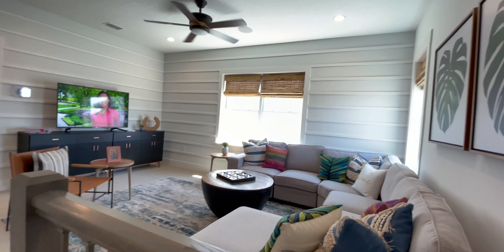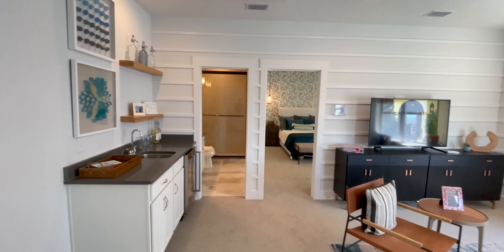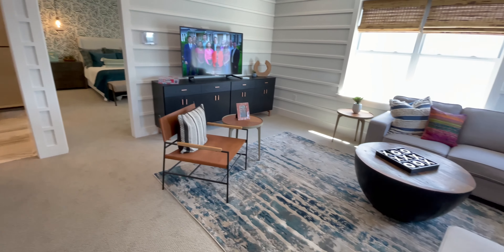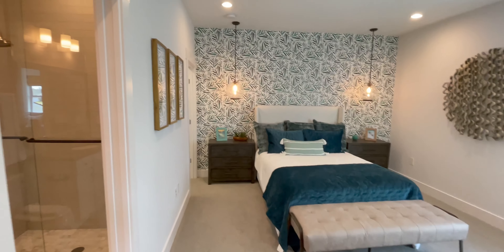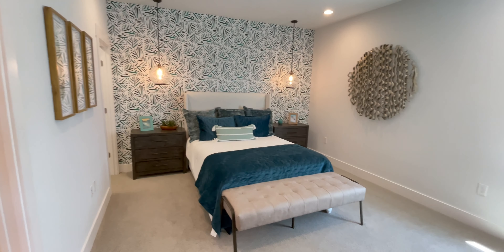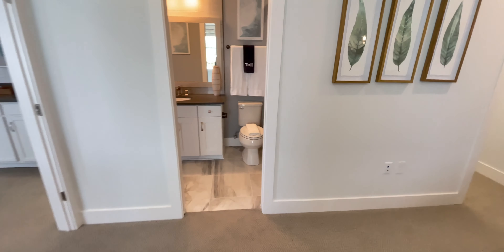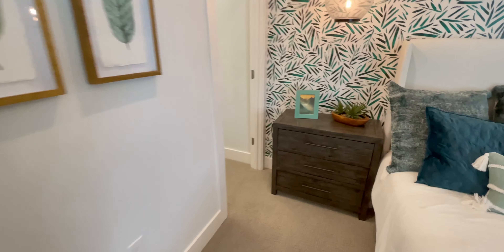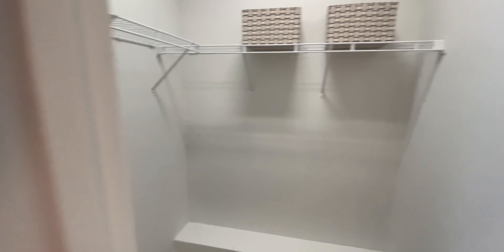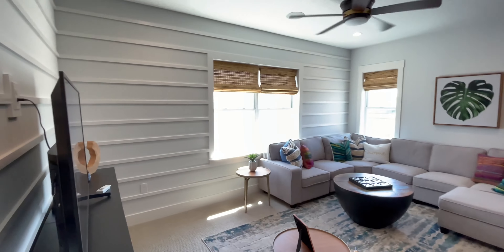Large loft area. Now for this first elevation, there's only one bedroom upstairs. So as opposed to a full two-story, it's kind of like a bonus room. But with this large loft area, it definitely fills out the space.